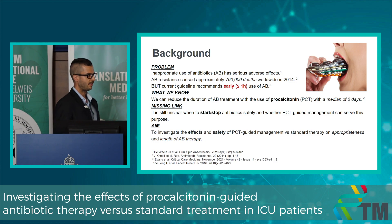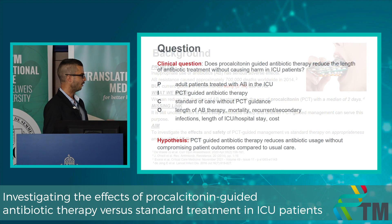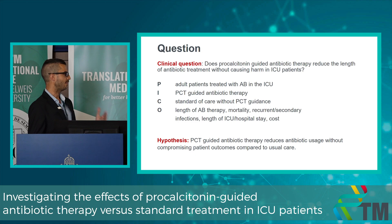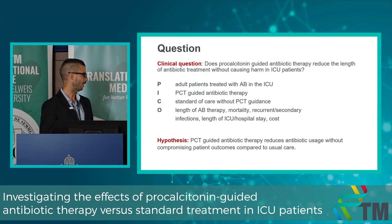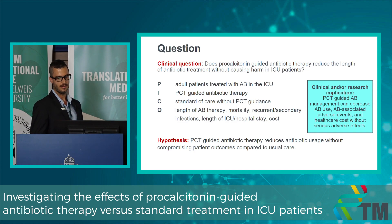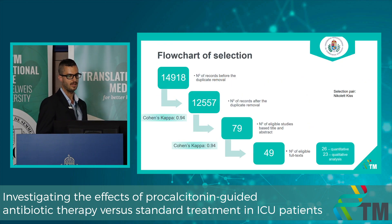Our question was: does procalcitonin-guided antibiotic therapy reduce the length of antibiotic treatment without causing harm in ICU patients? We investigated adult patients treated with antibiotics in the ICU. The intervention is PCT-guided antibiotic therapy with a predefined PCT protocol for starting and/or stopping therapy. The comparator is standard of care without PCT. Our outcomes are length of treatment, mortality, rate of recurrent and secondary infection, and length of stay. Our hypothesis is that PCT-guided therapy reduces antibiotic treatment length without compromising patient outcomes, decreasing antibiotic-related adverse events and healthcare costs. We conducted a systematic search across multiple databases, resulting in 26 articles for quantitative analysis.